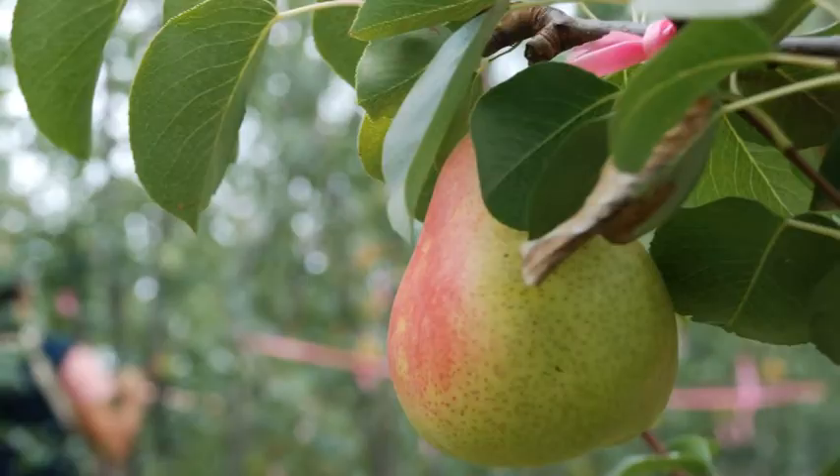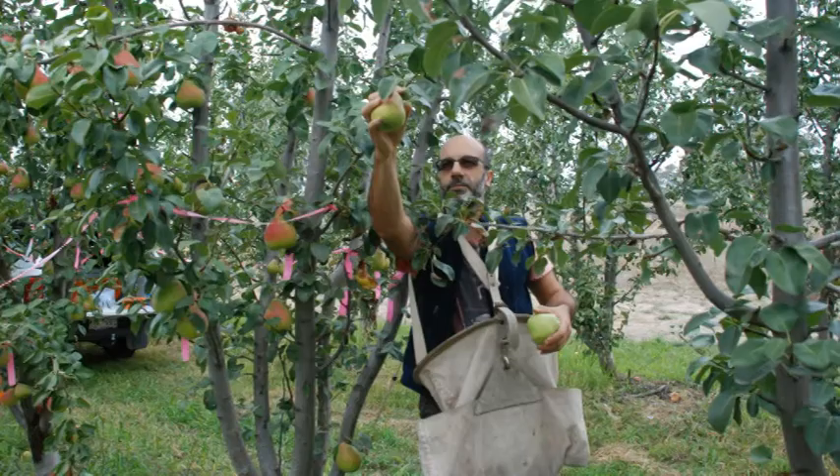My name's Rod Jones. I'm a Research Scientist at the Agribio Institute at Bundura. My role in this project is project leader of the post-harvest component. We're in our first year of harvest this year.